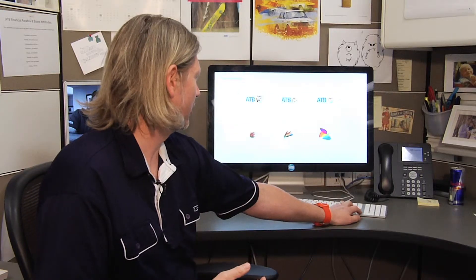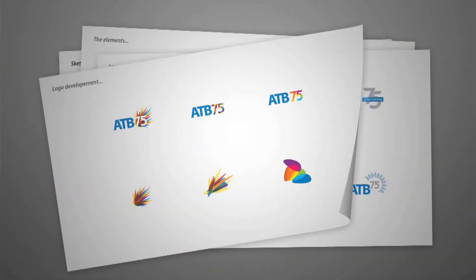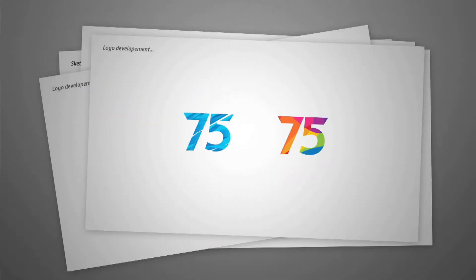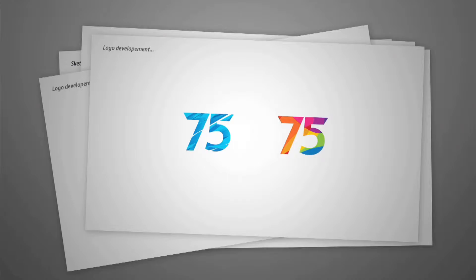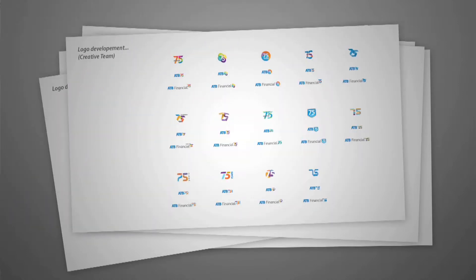From there I developed the logo further, introducing some colour and using different shapes to try and show some type of excitement — or the best word to describe it is celebrate. With my development it came down to two colour options: one was a bit more angular and angry, whereas the other was softer and rounder and injected a lot more colour and vibrancy, trying to create that impact of celebration.